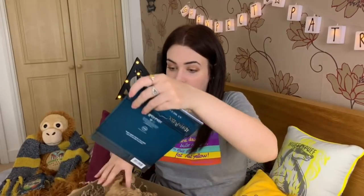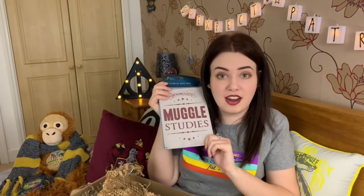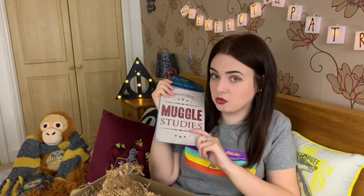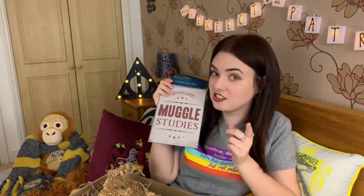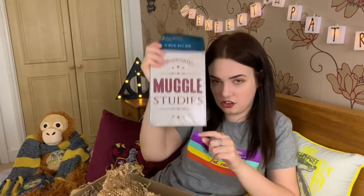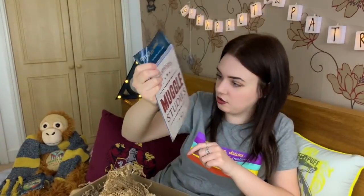Last but not least, we've got a Muggle Studies sign — another licensed item. It's an A5 metal wall sign. My friend Geeklips loves these and has them behind her in her videos. Check out her channel if you haven't already. I need to put this up — I might put it in my wardrobe with some other posters I've got.